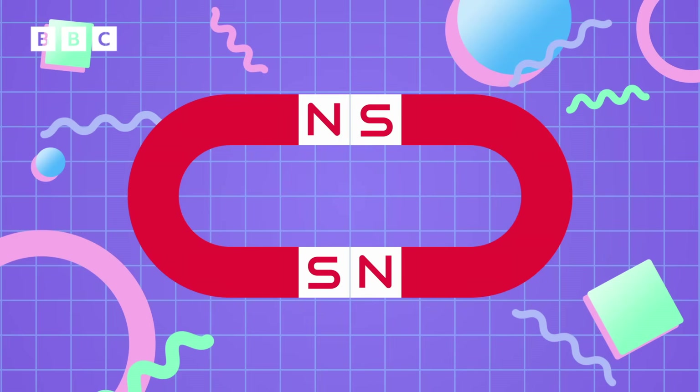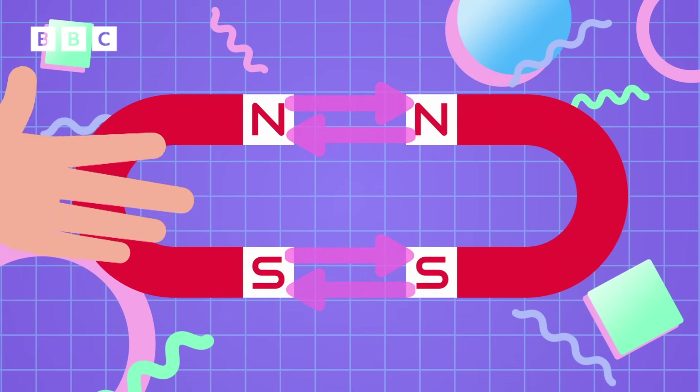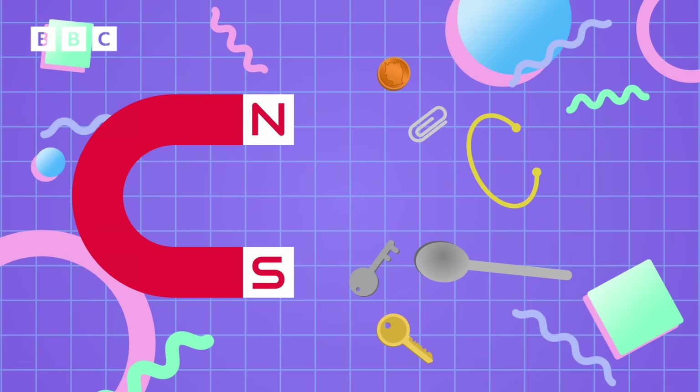But the same sides of magnets push away, or repel. So the north pole of one magnet pushes away the north pole of another magnet, and the south pole pushes away the south pole of the other. Magnetic materials are always made of metal, but not all metals are magnetic.